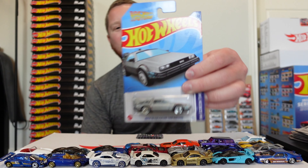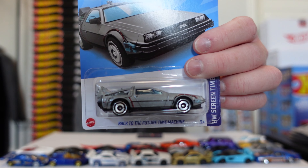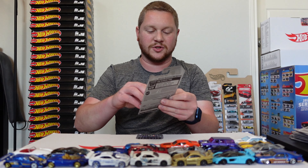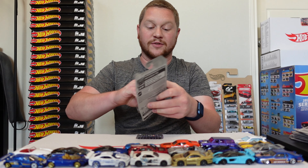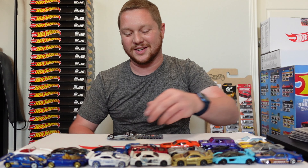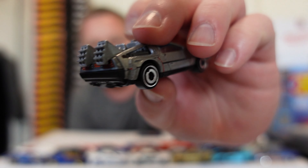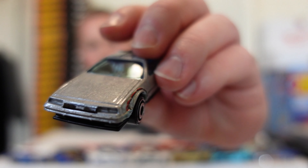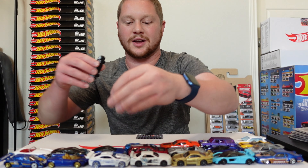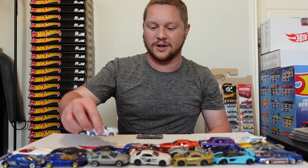One of my favorite cars — honestly this one is in perfect condition, but I really wanted to be able to have one to race on the racetrack. This is the Back to the Future DeLorean — the Back to the Future time machine. It really breaks my heart to open this up, but that car looks absolutely amazing. The attention to detail looks incredible and I'm really excited to run that on the track.